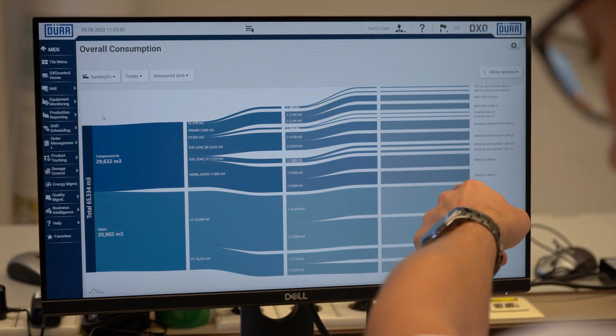DXQ Energy Management, the latest product from the DXQ Control family, offers the possibility of transparent monitoring of energy consumption in the entire production plant. It even allows for a detailed analysis of individual consumptions.